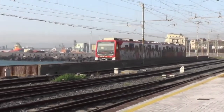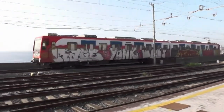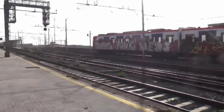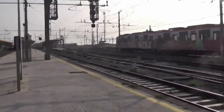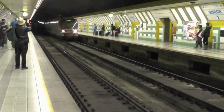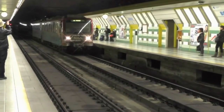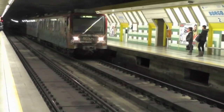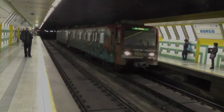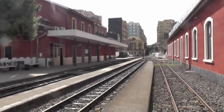A Metro train approaches the FS station for Catania main station. This is the other end of the line at Borgo, where above ground we find the headquarters of the Ferrovia Circumetnea and the start of the meter gauge line. This is the above-ground Borgo station, complete with its Italian meter gauge track.